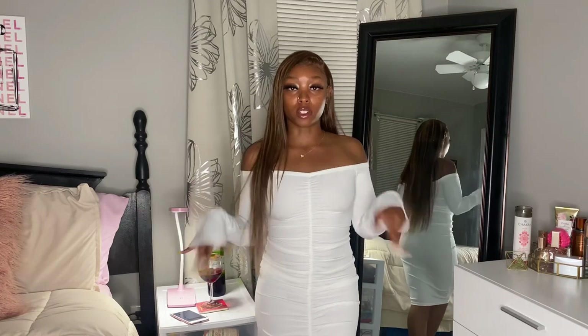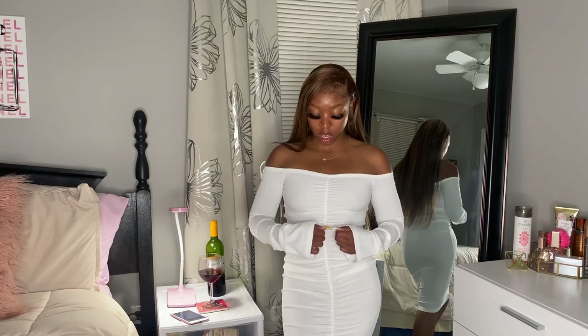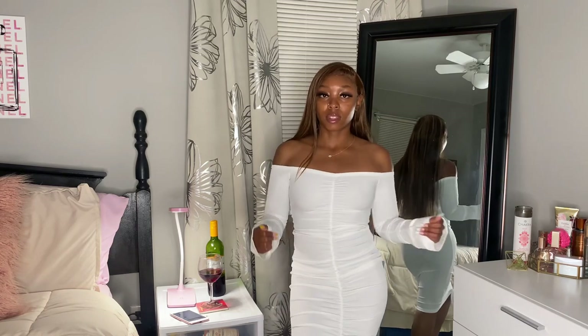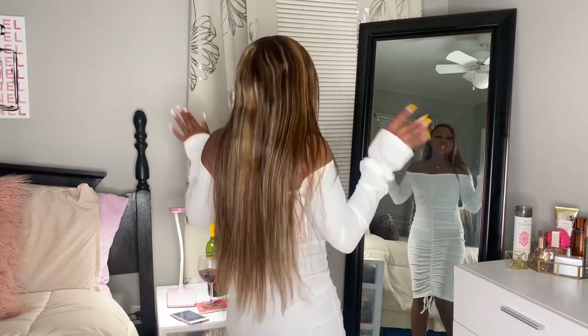I also bought another white dress. It's a little off-the-shoulders type thing with ruching in the middle. It has ties at the bottom but they're not functional — you can't actually make it tighter or shorter by pulling them. It's just ruched for looks, but it's cute. I just needed more dressy stuff — I don't really have dresses — so I got this.